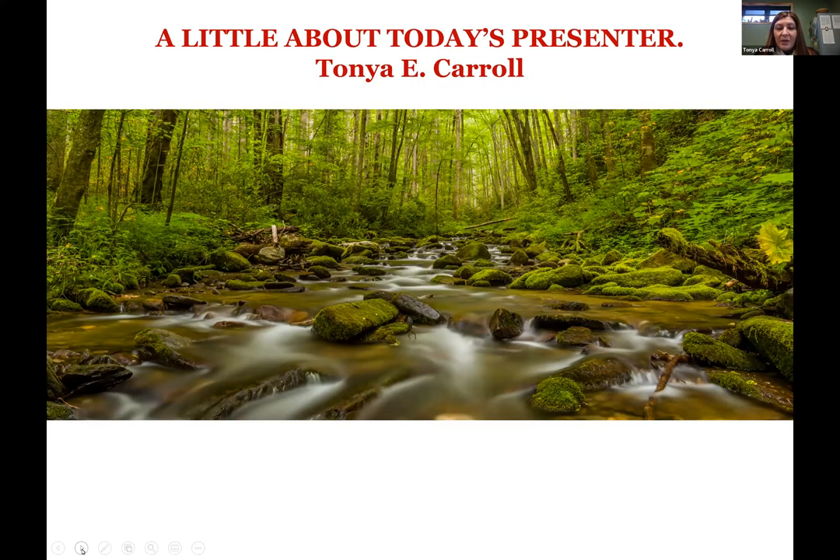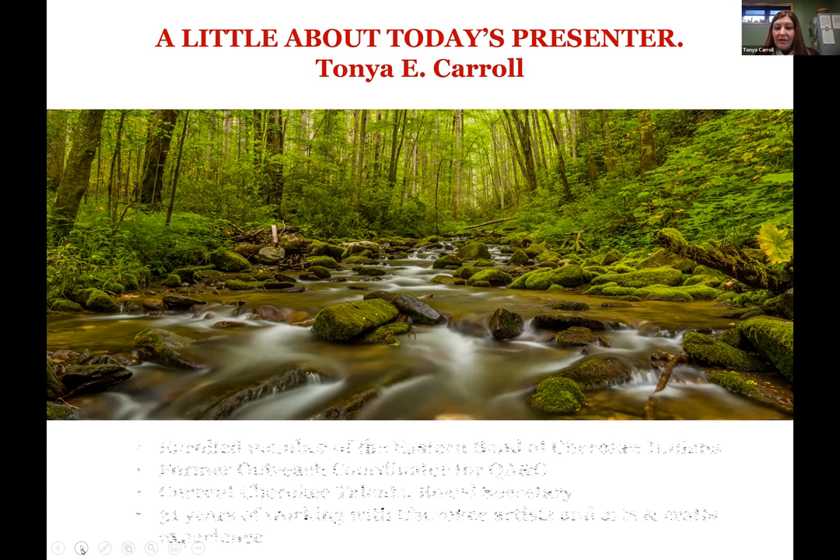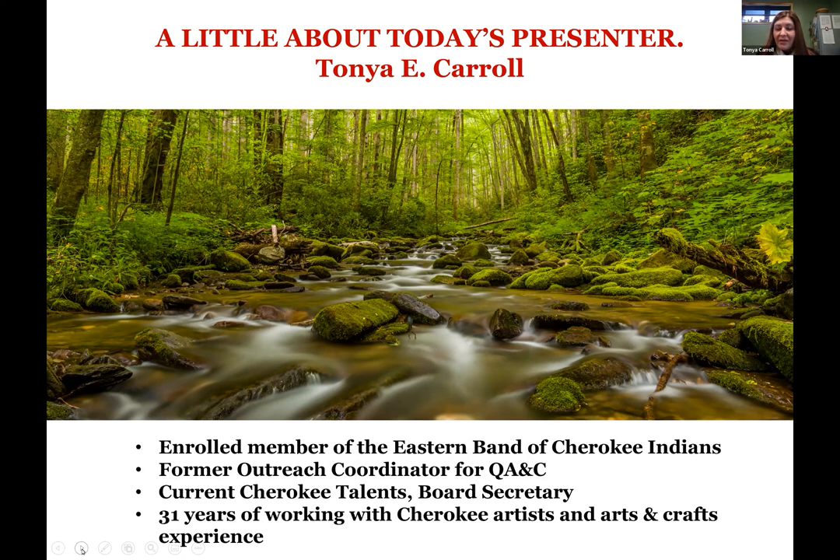Hello everyone. My name is Tanya Carroll, and I am presenting on Qualla Arts and Crafts today. I'm really happy to be here and honored that you invited me to speak on this wonderful organization. I'm an enrolled member of the Eastern Band of Cherokee Indians, and we are one of the three federally recognized Cherokee tribes. I used to work at Qualla Arts and Crafts as the outreach coordinator, and I'm currently serving on their Cherokee Talents board as secretary — that's their nonprofit side. I've had about 31 years of working with Cherokee artists and arts and crafts experience.